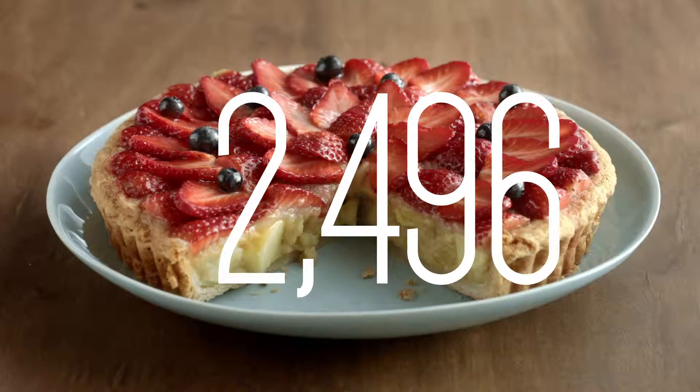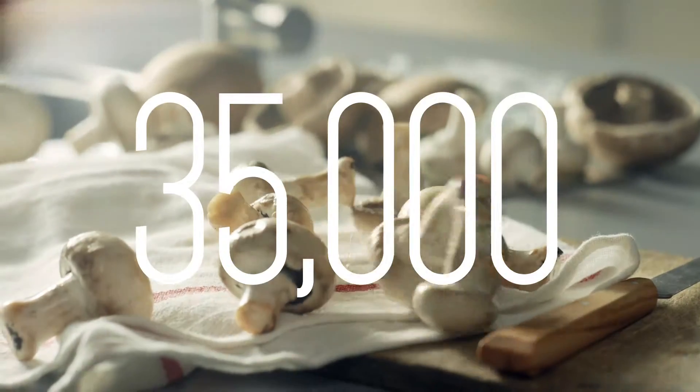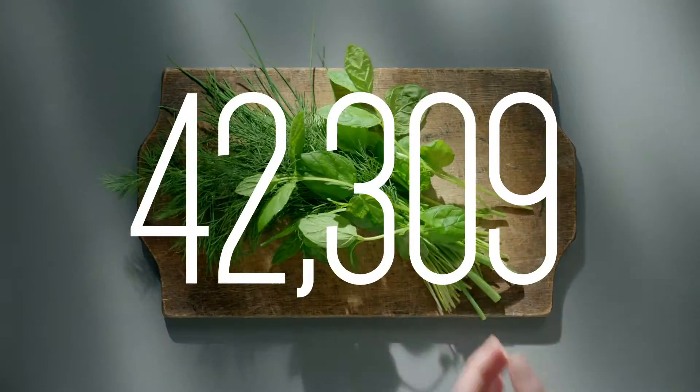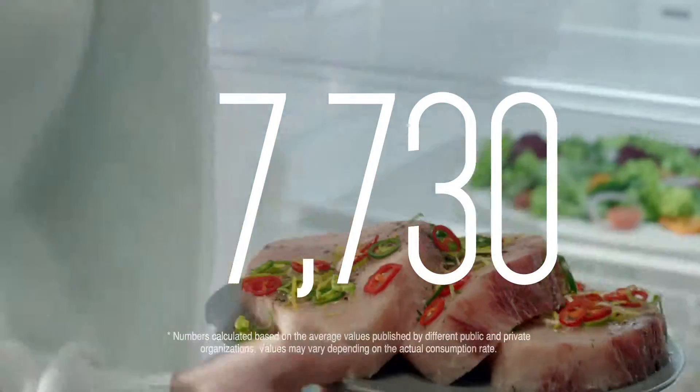2,496 sweet treats. 3,218 leftover dinners. 35,000 fresh peas, beans and mushroom caps. 42,309 garden greens. 27,151 chilled refreshments. 7,730 seafood dishes.